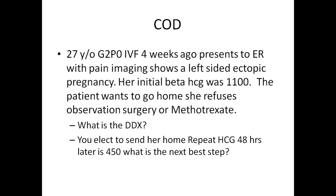So how about this one? You have a Gravida 2 Para Zero. She did IVF four weeks ago and she comes to the ER with pain. They get a beta HCG on her and it's 1100. The patient wants to go home and she refuses observation or methotrexate. What's her differential diagnosis? Would you elect to send her home and repeat the beta in 48 hours? What's the next best step? For this particular patient, since she had an IVF done four weeks ago, she does clearly have clinical symptoms of having an ectopic, which is actually confirmed...